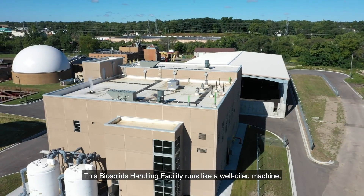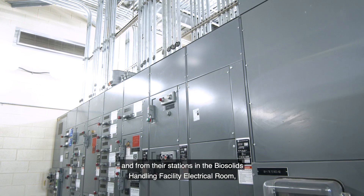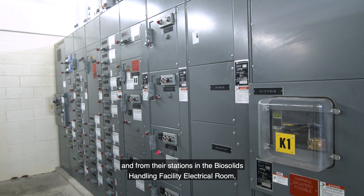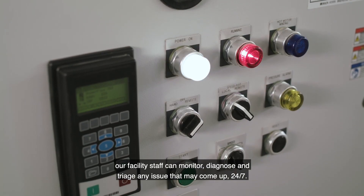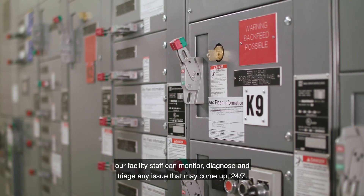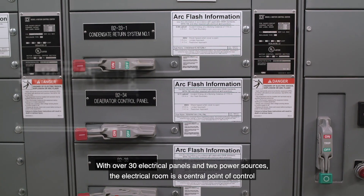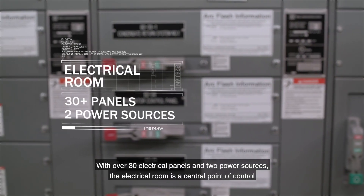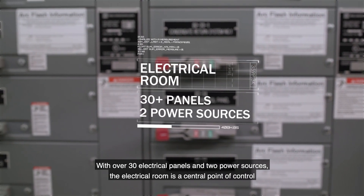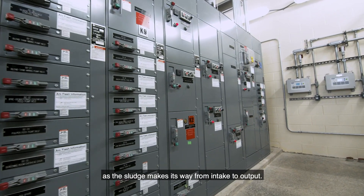This biosolids handling facility runs like a well-oiled machine. From their stations in the biosolids handling facility electrical room, our staff can monitor, diagnose, and triage any issue that may come up 24/7. With over 30 electrical panels and two power sources, the electrical room is a central point of control as the sludge makes its way from intake to output.